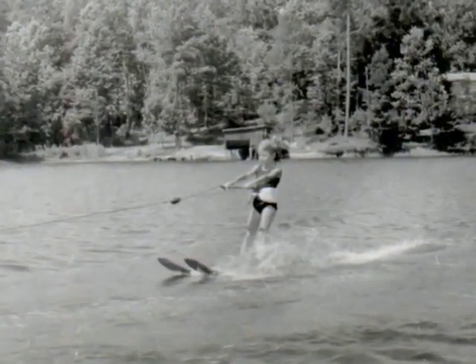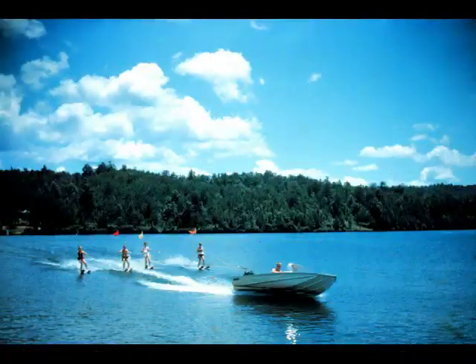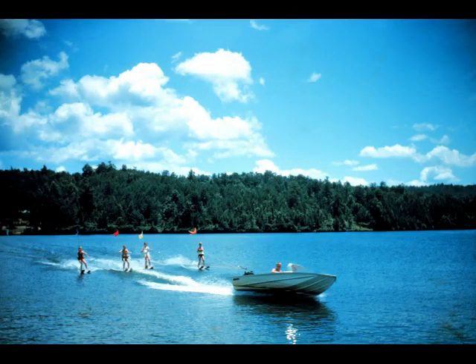She was one of the youngest campers to learn to ski, and she's up and away doing such a good job. Speaking of skiing, here's a group practicing for the ski show on Parents' Day. The camp has a new ski boat, powered by an Evinrude Big Twin — the largest outboard motor made.